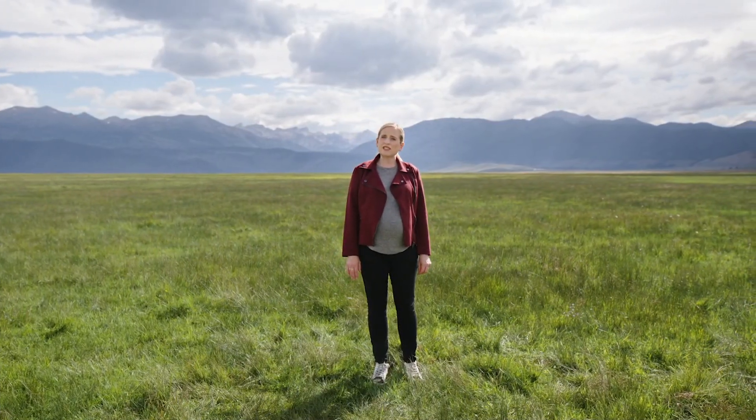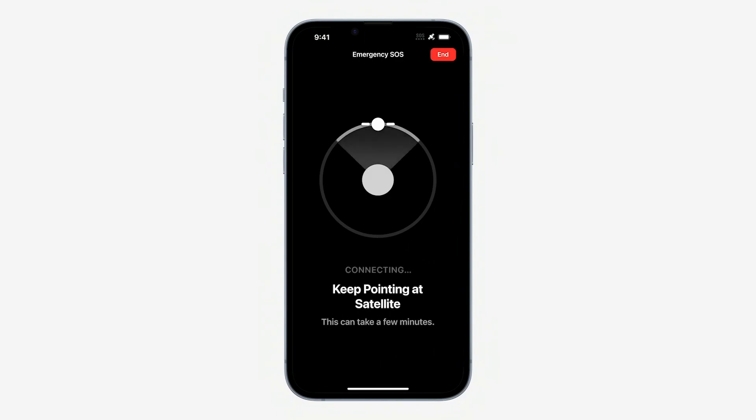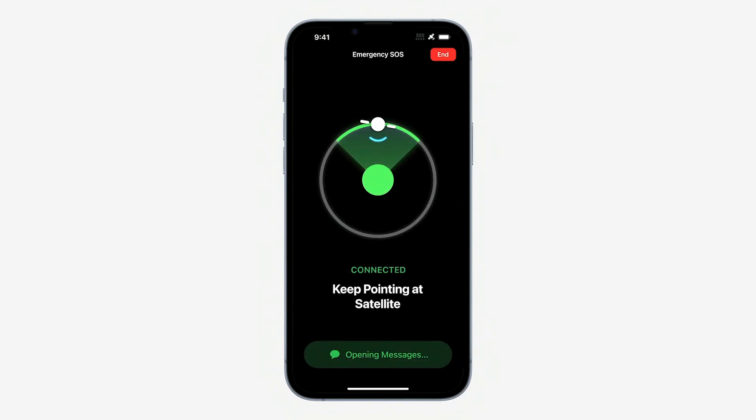However, satellites fly too high to be seen by the human eye. So, we created a unique user experience that shows you where to point your phone to establish a connection and stay connected as the satellite moves. This way, no bulky antenna is needed.